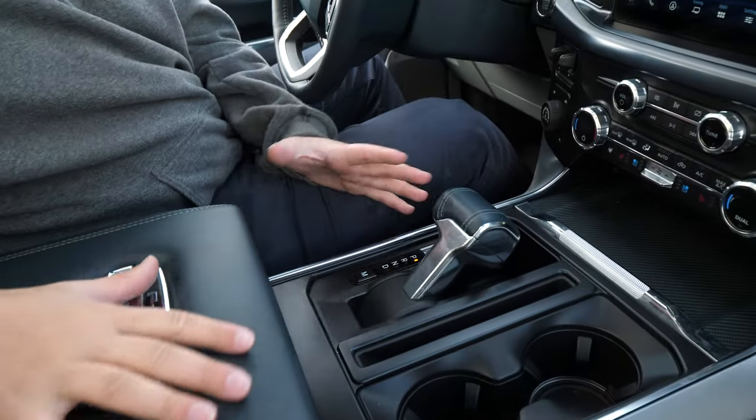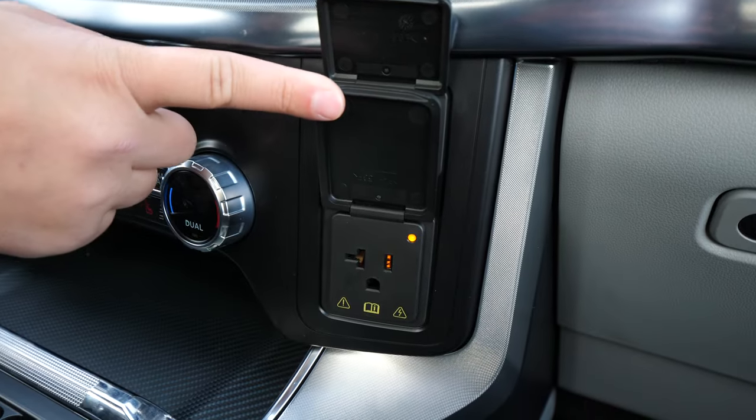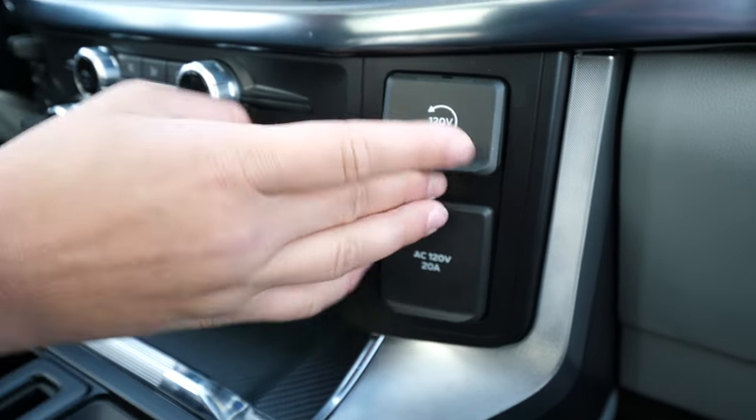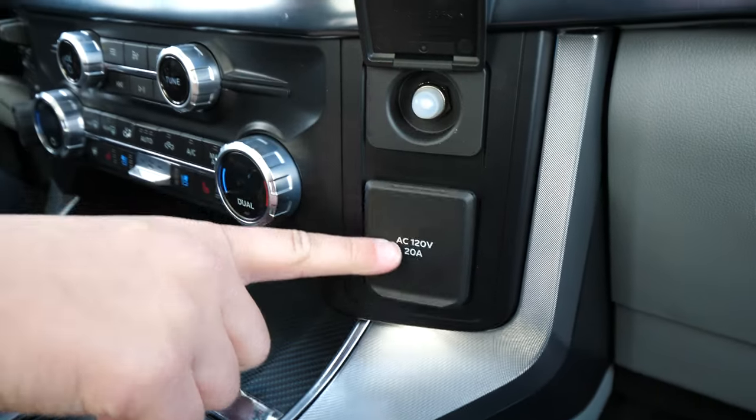There are 10 cup holders in this truck — you should just know that. There's a 120-volt outlet over here — this is the circuit breaker for it, and here's the outlet. It's a NEMA 5-20, so you can pull 20 amps from that. That's pretty cool.